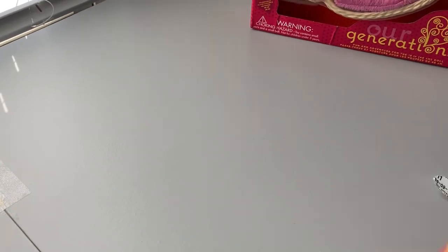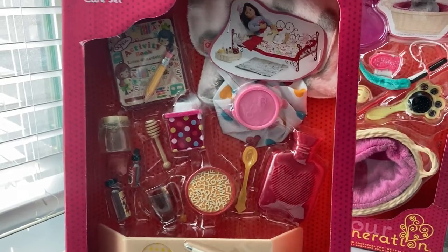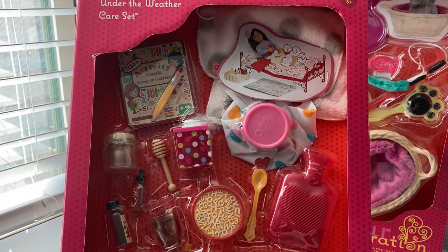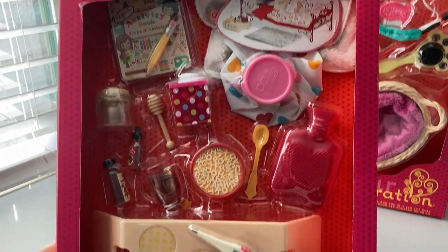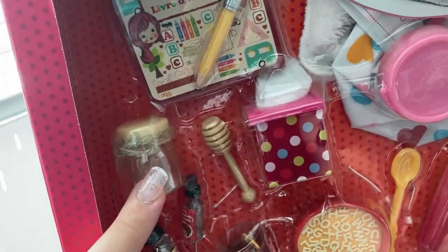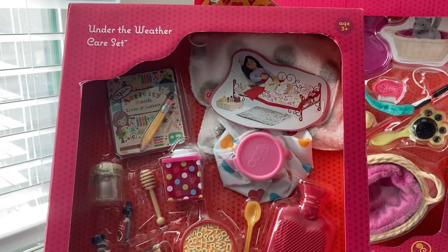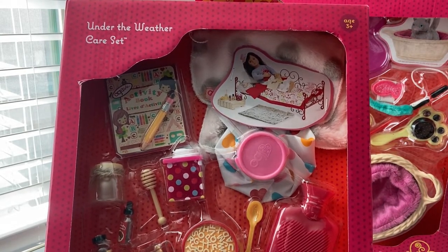The next one I have is the Under the Weather Care Set, and this one I have been wanting for so long. I had seen a My Life As play set that I really wanted but it sold out and was only available in store — I'll throw up a picture so y'all can see how cute it was. This was the next best thing. I really only got it for the jar of honey, the honey stick, and kind of for the alphabet soup. It's something that I had on my favorites list on Target for a really long time.